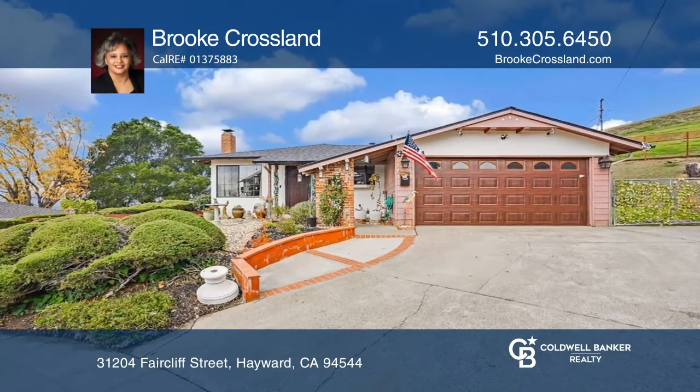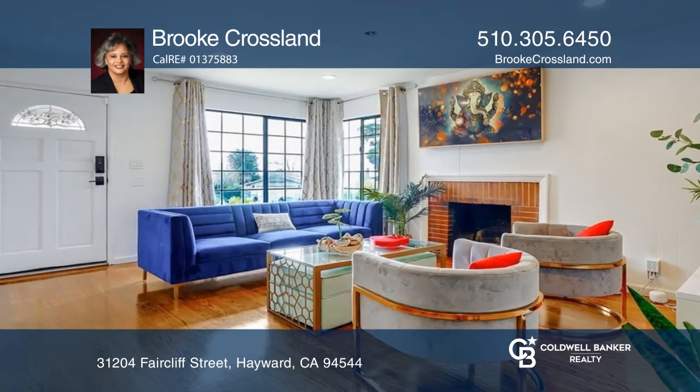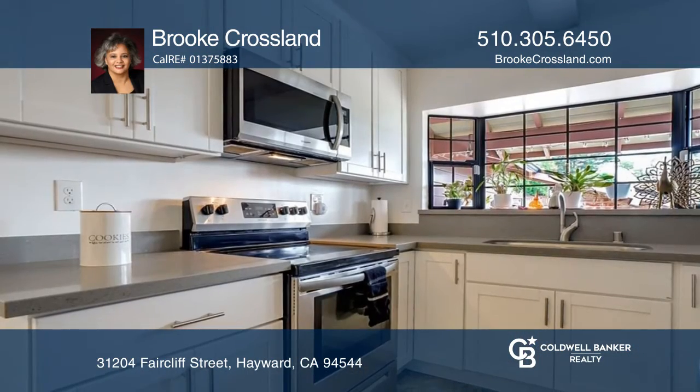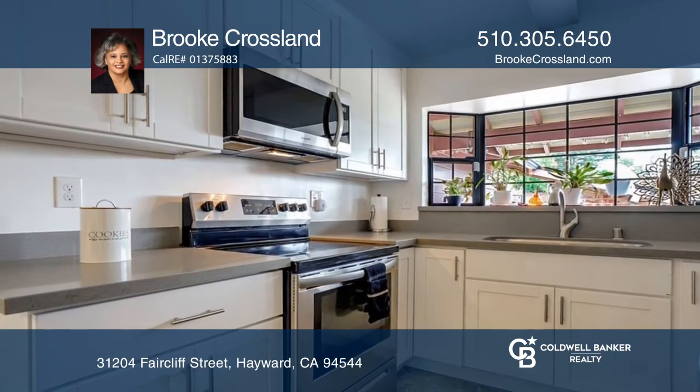Located in the Rancho Verde neighborhood, this three-bed, two-bath home is adjacent to the Guerin Regional Park. The updated kitchen features natural stone counters and stainless steel appliances.